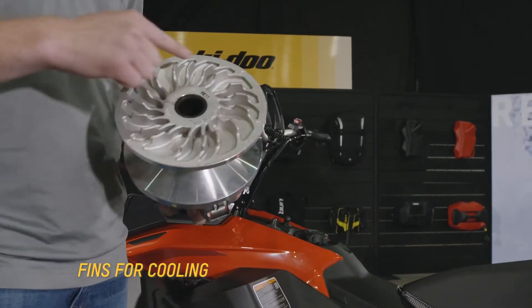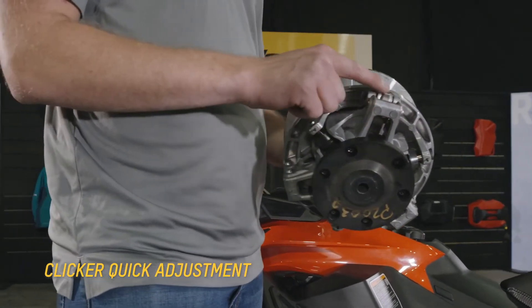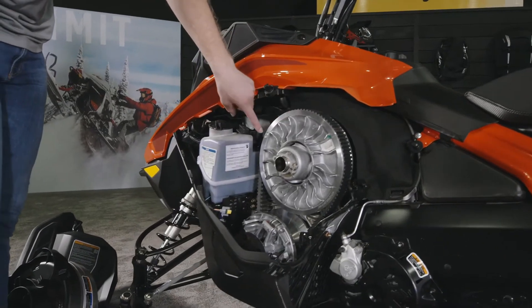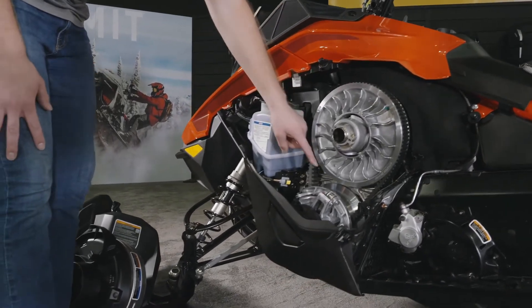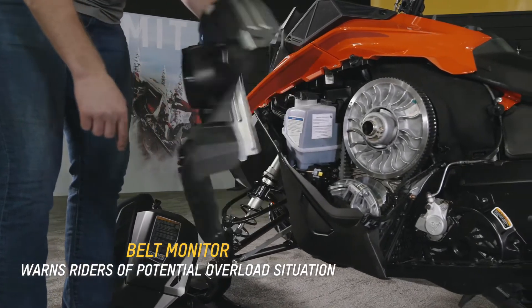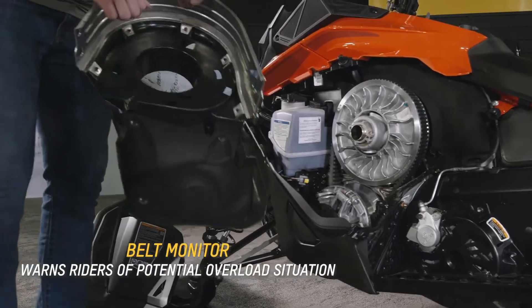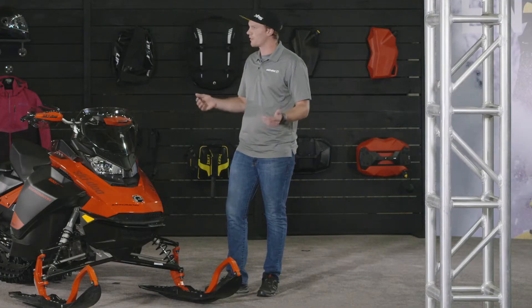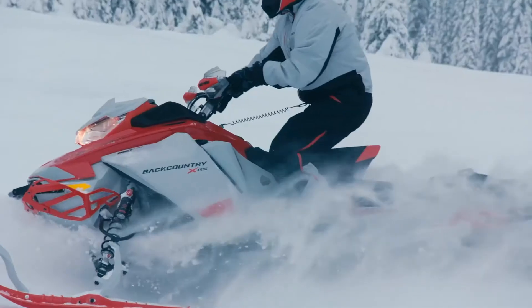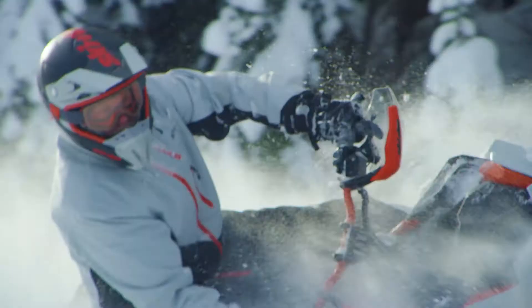It's extremely responsive with the P-drive clutch and also extremely durable and easy to adjust. One unique thing that goes along with that P-drive clutch in the 850 iteration of this sled is a belt monitor. That belt monitor will not only monitor belt temperature but also your riding behavior to alert you when you might be exceeding the limits of your drive system — something truly awesome that's going to make every day more enjoyable for riders whether you're on the trail or in the deep snow. Yeah, it just gives you that peace of mind.